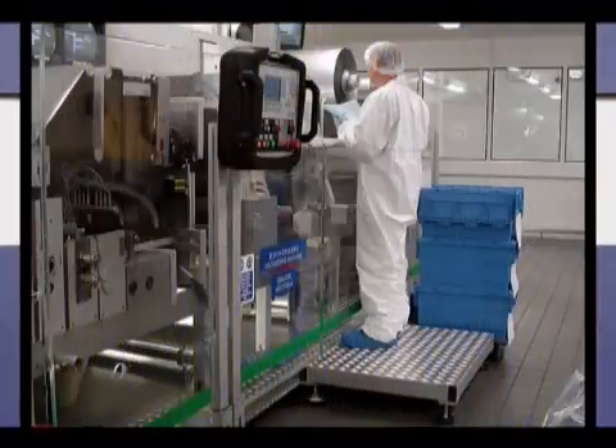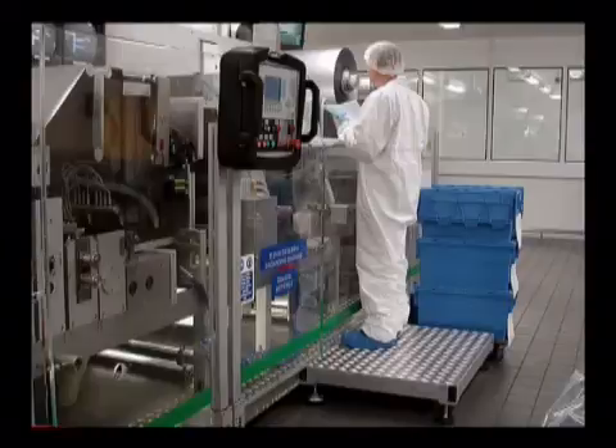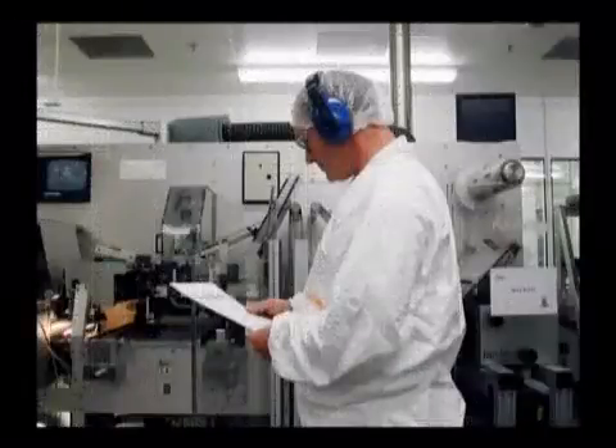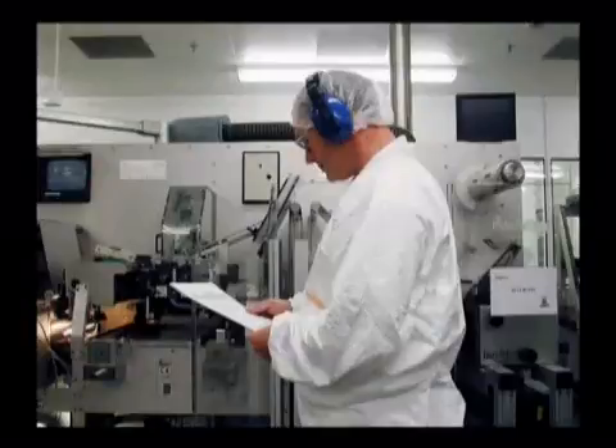Most importantly, they give precise instructions on how each operation must be carried out during the manufacturing process. And even though you may be familiar with the procedure that applies to the job that you do, always remember that it can be revised from time to time. So always check to make sure that you are using the current version of an SOP, particularly if it is some time since you last referred to it.